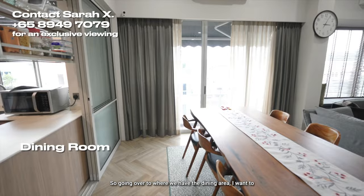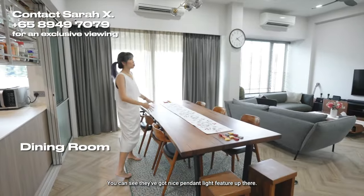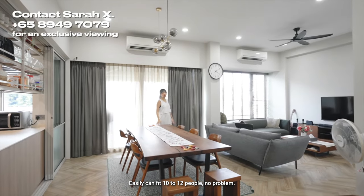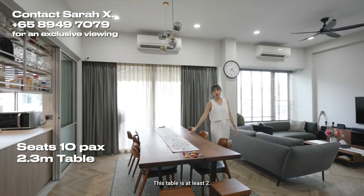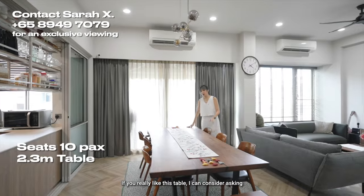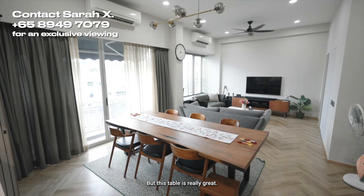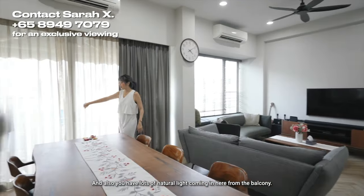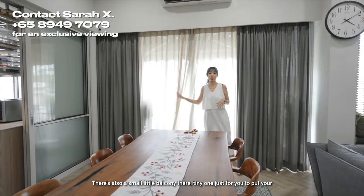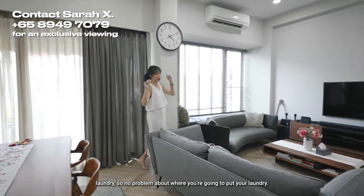Going over to the dining area — it is so beautiful. There are nice pendant light features up there, and it can easily fit 10 to 12 people with no problem. The table is at least 2.3 metres long. You also have lots of natural light coming in from the balcony looking out into the rest of the estate. There's also a small balcony there, just for you to put your laundry, so no problem about where you're going to dry your clothes.